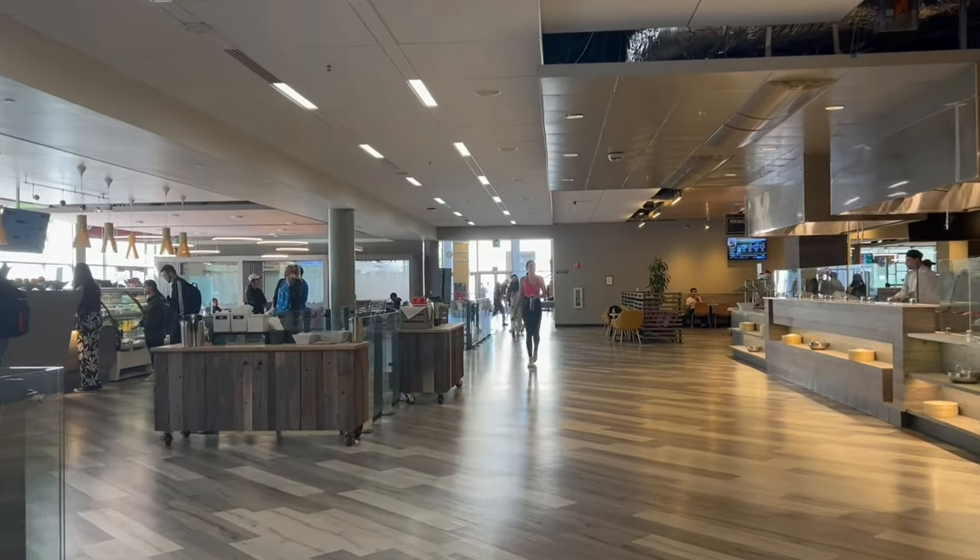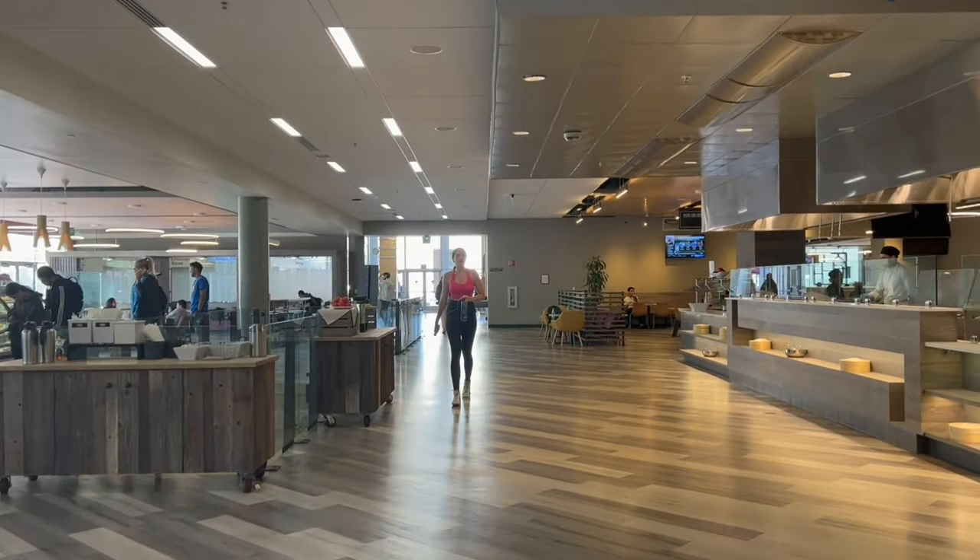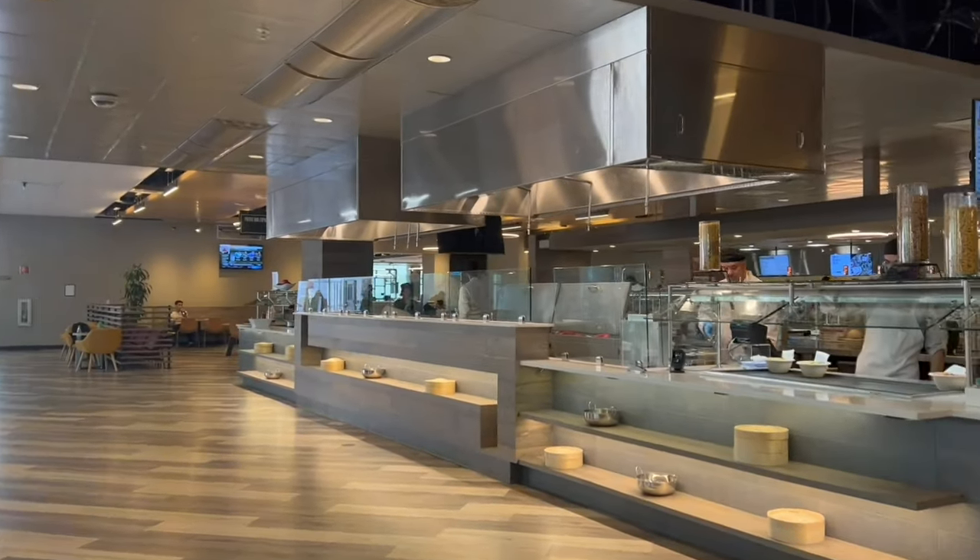One floor down there's a place called Cellar Market — it's like a mart where you get all kinds of food items, similar to a grocery store. We are sitting outside Benson Center because we're really tired walking around the campus.